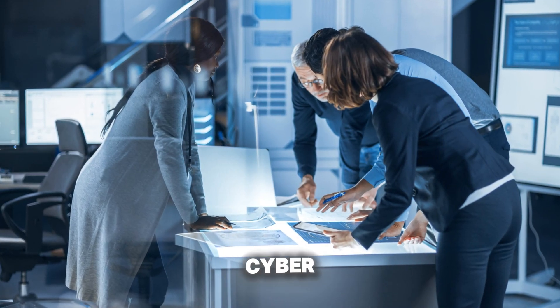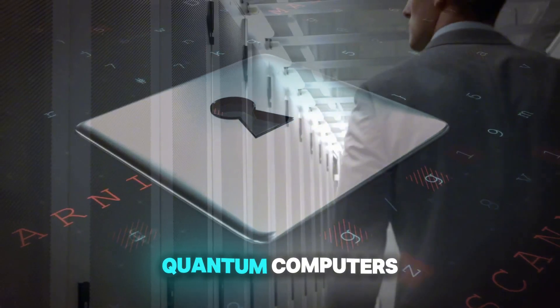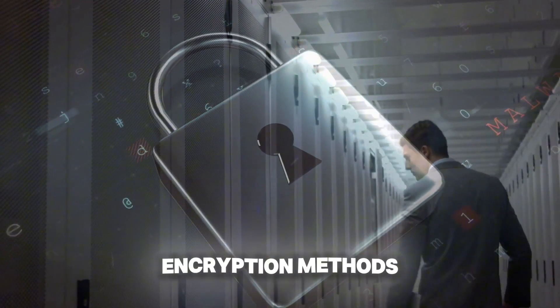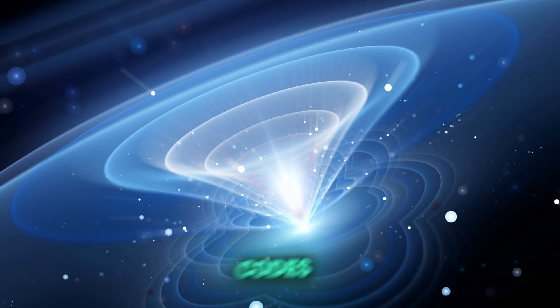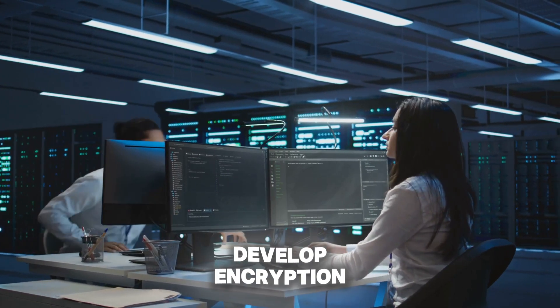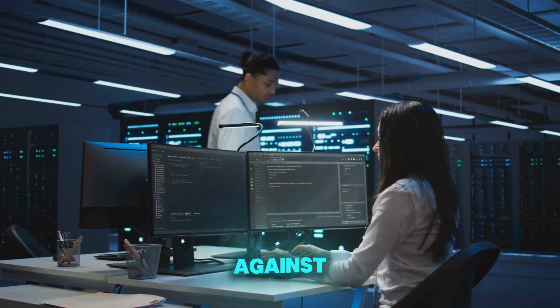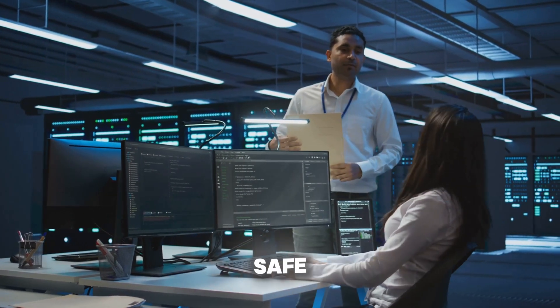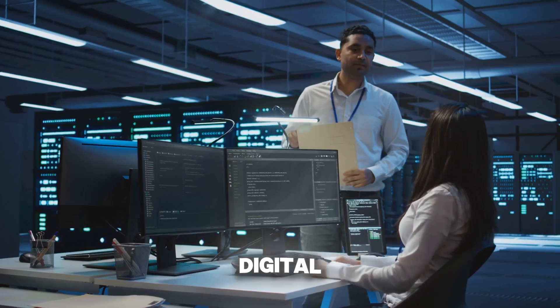Let's not forget cybersecurity. As quantum computers become more powerful, they pose a threat to traditional encryption methods. But Willow isn't just breaking codes — it's building new ones. Its capabilities could help develop encryption methods that are secure against quantum attacks, ensuring our data remains safe in a rapidly evolving digital landscape.